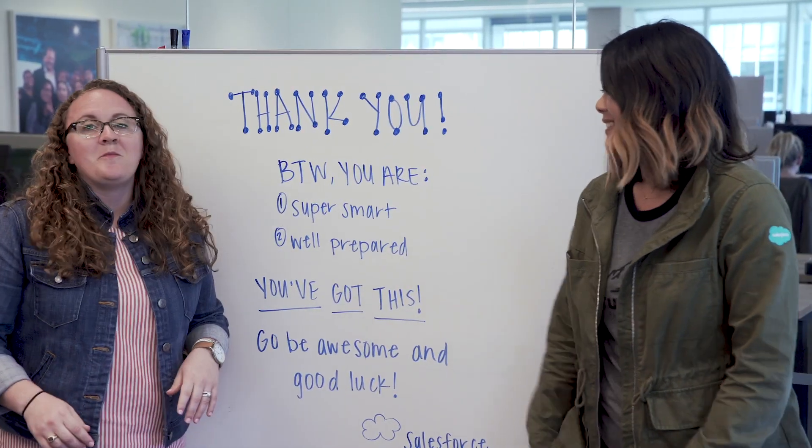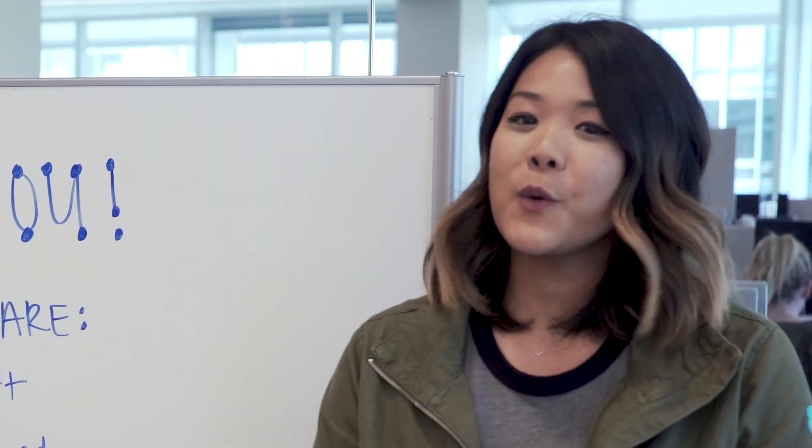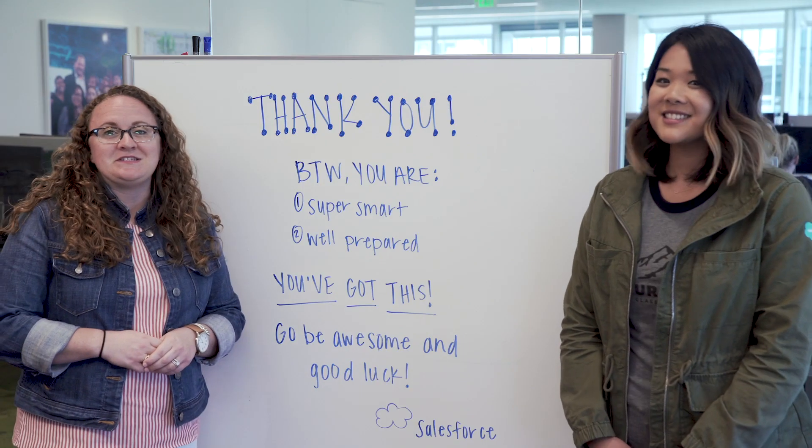So what's next? You know what we look for. You know tips and tricks. You know what the interview process looks like. All you have to do now to launch your career at Salesforce is apply online at Salesforce.com/UniversityRecruiting. By the way — you're super smart, you're well prepared, you've got this. Good luck.